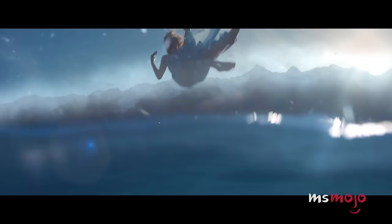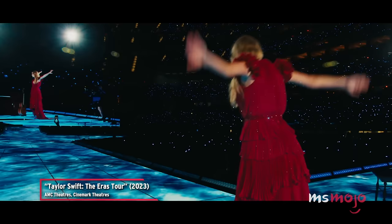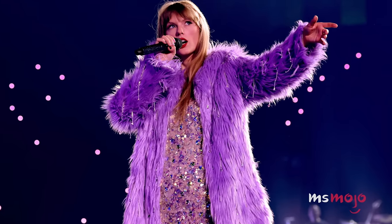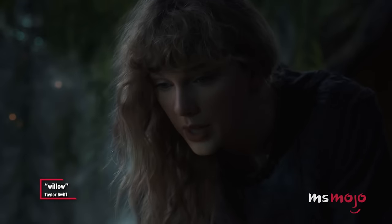Sure enough, when it came time to pull out a few tricks for the Eras Tour, Swift added a shocking stage dive. The disappearing act comes between her acoustic set and the final era, Midnights. Swift seemingly swims underneath the stage and emerges on the opposite end in a new outfit.